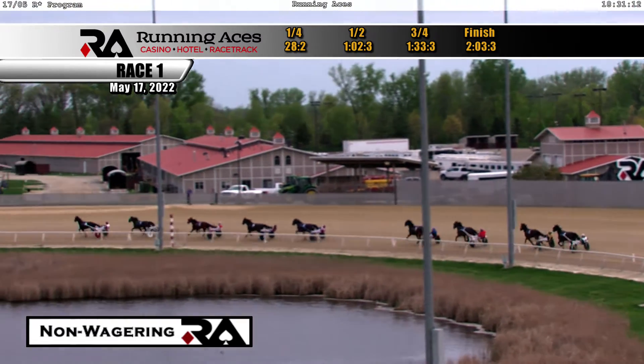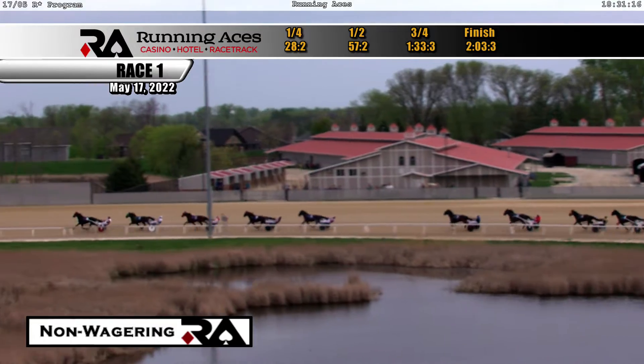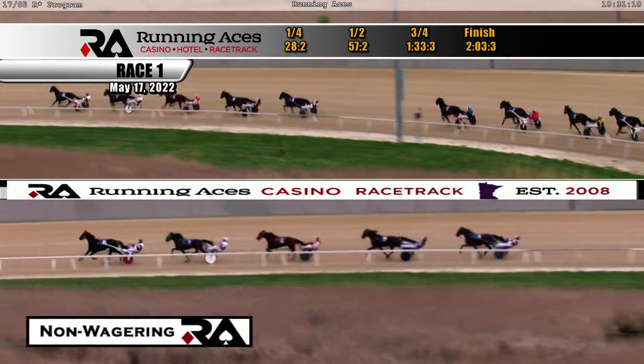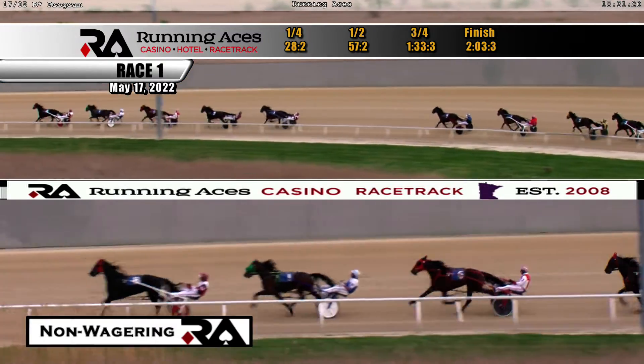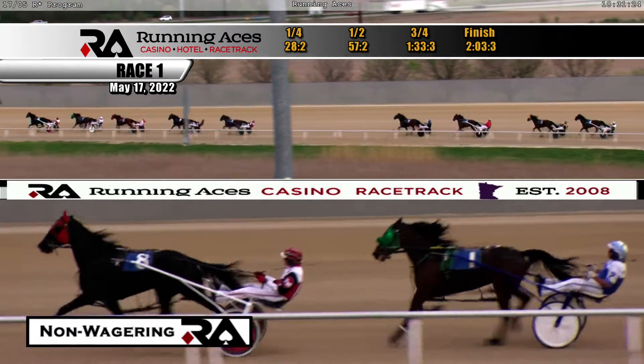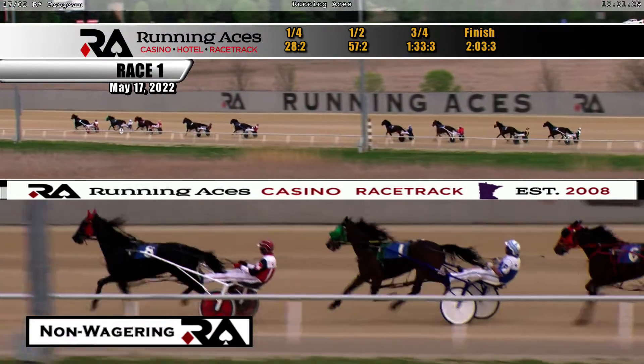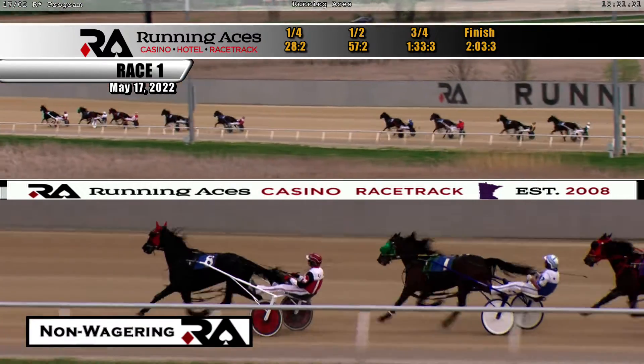They're halfway home here in a quick time of 57-2; the second quarter was in 29 seconds even. Down the backstretch they go, and Roland with Holly shows the way by a length-and-a-half. Racing from second is Bob Lee Swagger, right there in third position is Shirley Skip Shady. Wonder Bowl still views the action from fourth, still about five lengths off the lead.